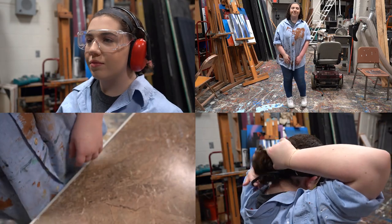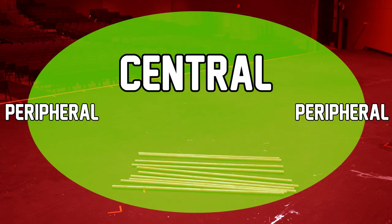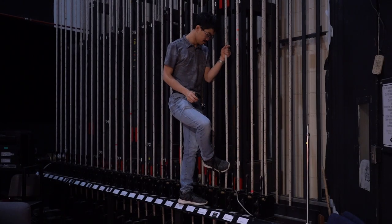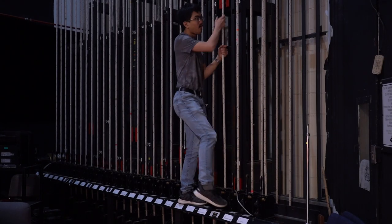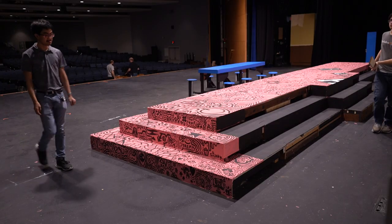Now that you know how to properly dress, it's time to go over one other important safety tip: always be aware of your surroundings. This means using both your central and peripheral vision, listening for warnings and advisories, and being conscious and courteous towards others around you.